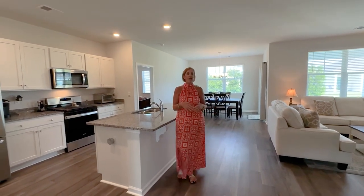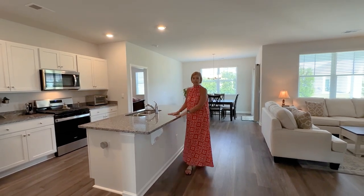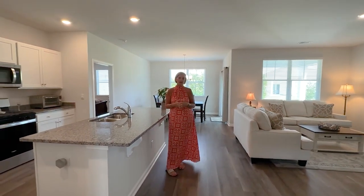This is where your tankless hot water heater is and your electrical panel. This beautiful home shows like a model — it's not even a year old. The open floor plan gives you a lot of space to entertain your family and friends. It has a nice big center island, stainless steel appliances, and your living, dining, and kitchen area are all open to one another.